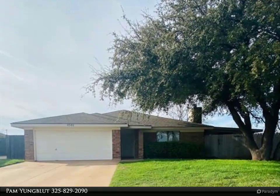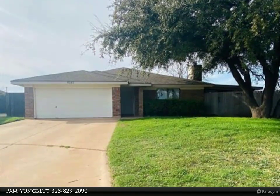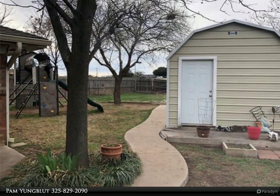This Centris Realtors Property video is presented by Pam Youngblit. Great family large brick home with three bedrooms, two baths, two living rooms, covered patio and workshop.